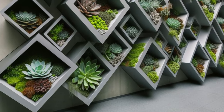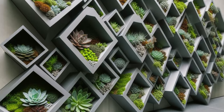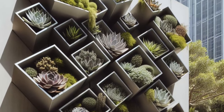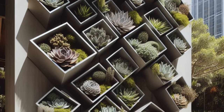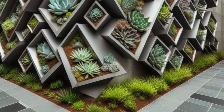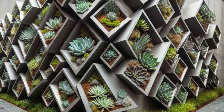Elevate your surroundings with an architectural marvel: the vertical succulent garden design. Transforming mundane walls into living sculptures, succulents thrive in angular steel containers, meticulously arranged in symmetrical patterns. This innovative display not only infuses outdoor spaces and commercial interiors with contemporary flair but also serves as a captivating focal point. With every succulent carefully placed, a harmonious balance emerges, turning ordinary walls into dynamic works of art. Embrace the fusion of nature and modern design, where each succulent contributes to a living masterpiece that captivates the eye and inspires awe.